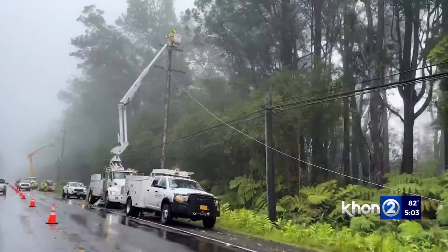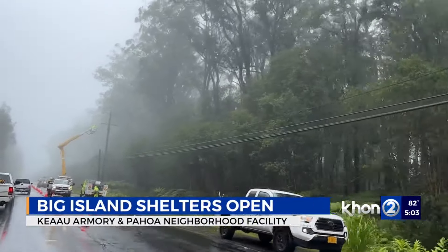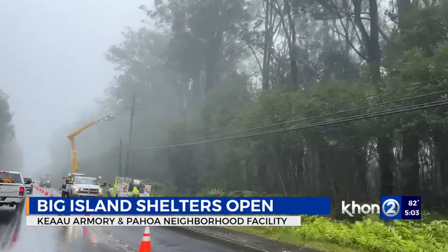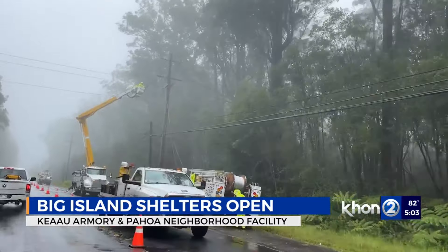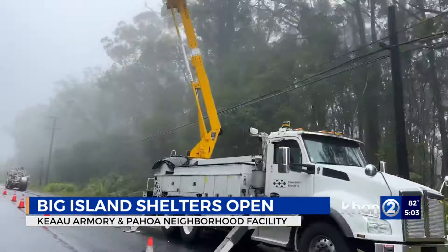In response to the prolonged power outages caused by Hurricane Hone, the Big Island has opened two shelters. They are located in the Keao Armory at Shipman Park and the Pahoa Neighborhood Facility at William Kinoe District Park. Both locations are pet-friendly and have Wi-Fi. Residents are asked to bring their own chargers and belongings.